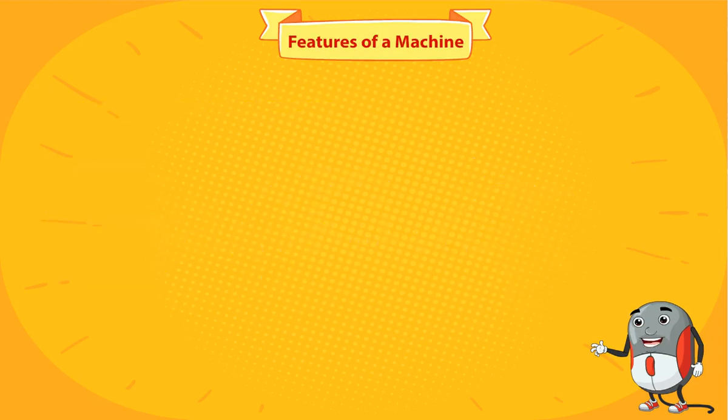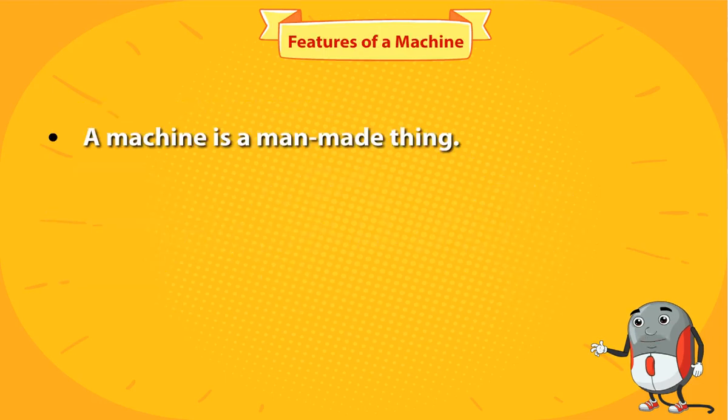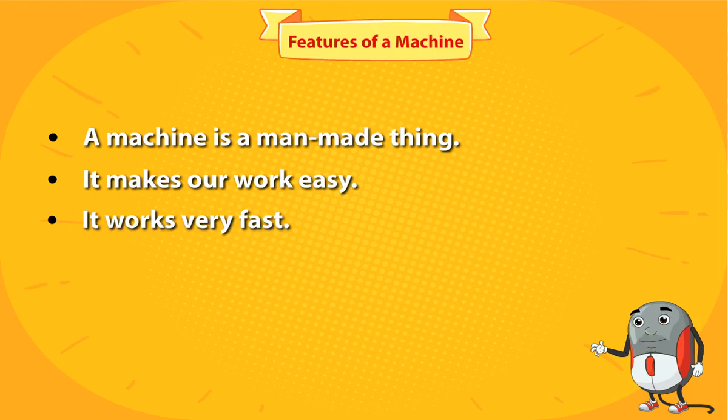Features of a machine. A machine is a man-made thing. It makes our work easy. It works very fast.